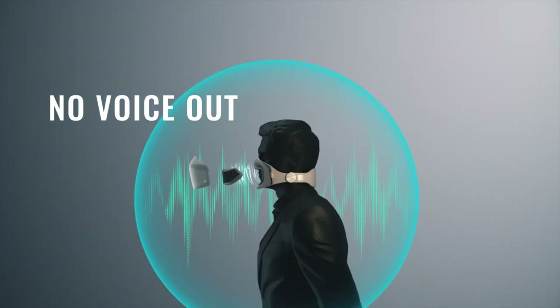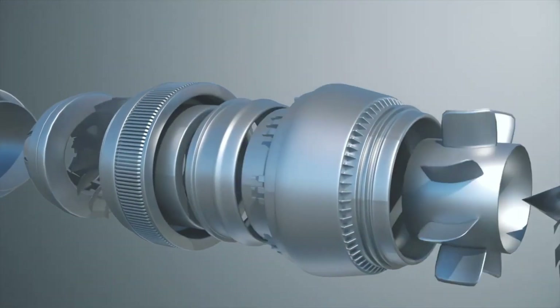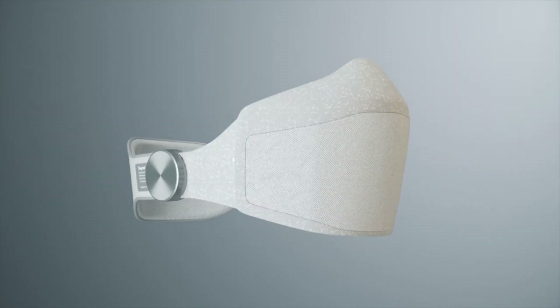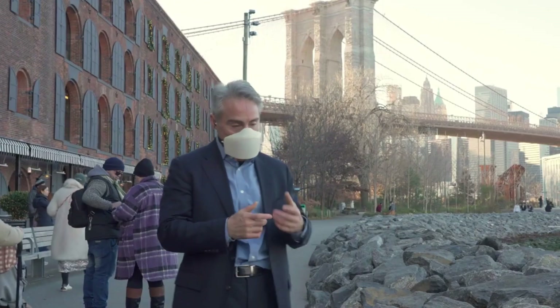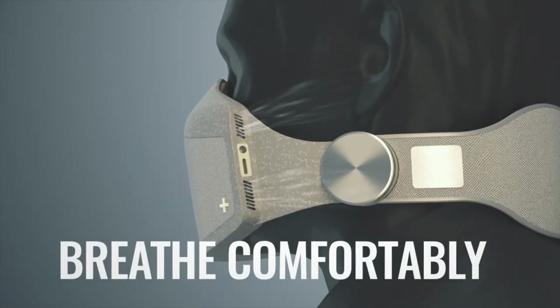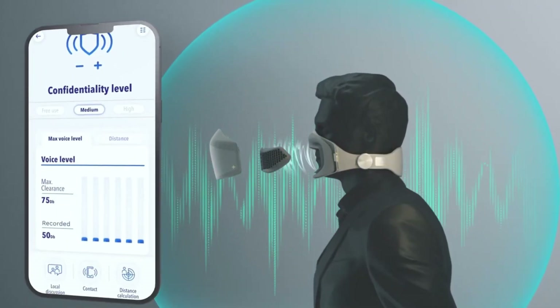Bluetooth connects the mask to smartphones and other devices for video calling apps like Zoom. The SkyTed app lets you control your sound bubble, which measures your audibility. You can also use the voice booster to improve your loudness to be heard. Transparency mode enables you to engage with your environment without compromising call privacy. Its masking technology provides background noise to improve security in restricted locations.